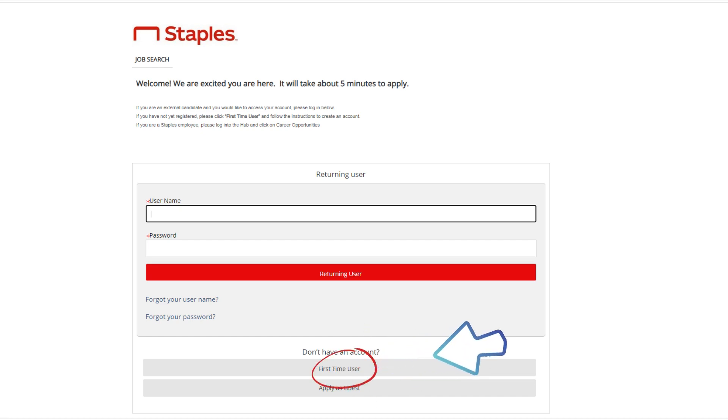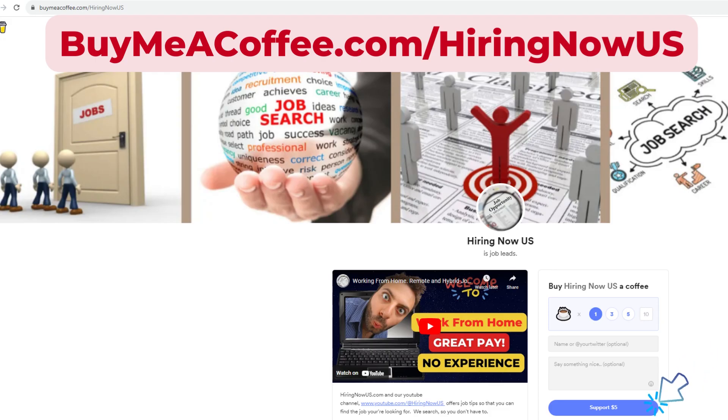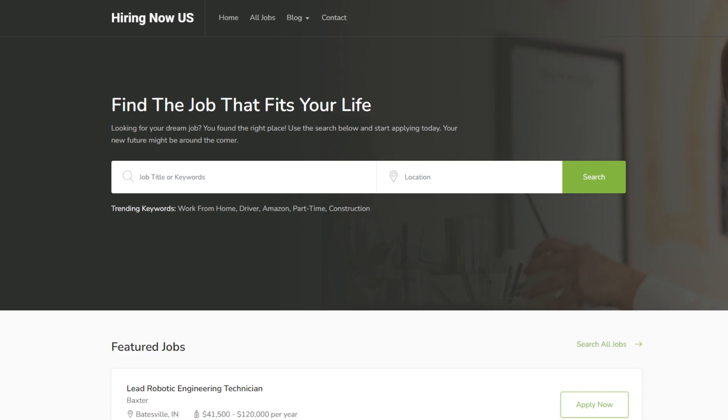We appreciate any donations you'd like to make to our channel by visiting buymeacoffee.com/hiringnowus. This site will collect your donations to help us in our efforts to find more opportunities for job placement. Be sure to bookmark our website hiringnowus.com so that you can go back daily to look for new jobs.